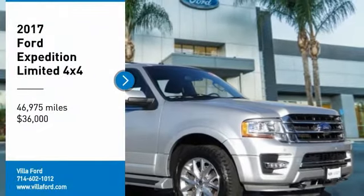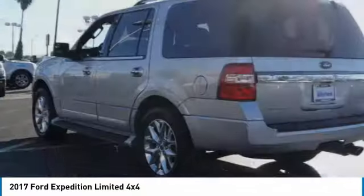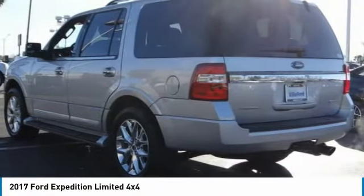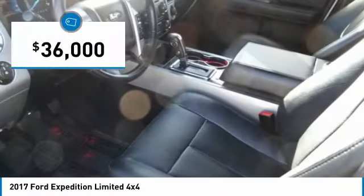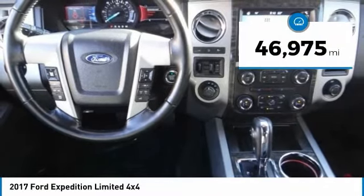Stop by and take a look at the 2017 Expedition — powerful, controlled, resourceful. The Expedition is priced below $40,000 and has less than 50,000 miles.